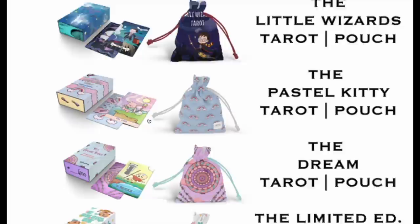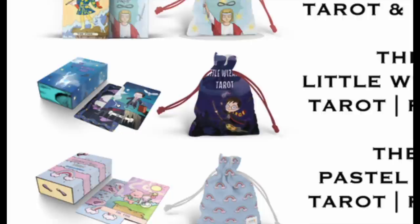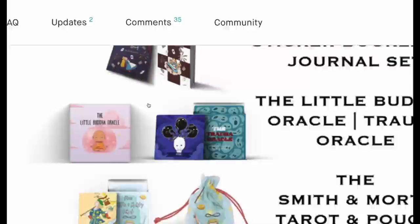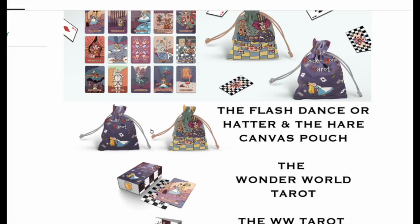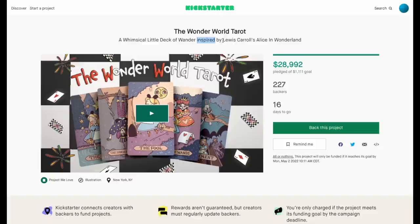You can knock out all the decks you've been waiting for from Push Kitty in this one campaign. I've been waiting for the Little Wizards Tarot pouch and the Little Wizards Tarot in a hardbound magnetic box. Smith and Morty Tarot is here, the Little Buddha Oracle — everything is in this one campaign, so this is huge. Link in the description, go check it out.